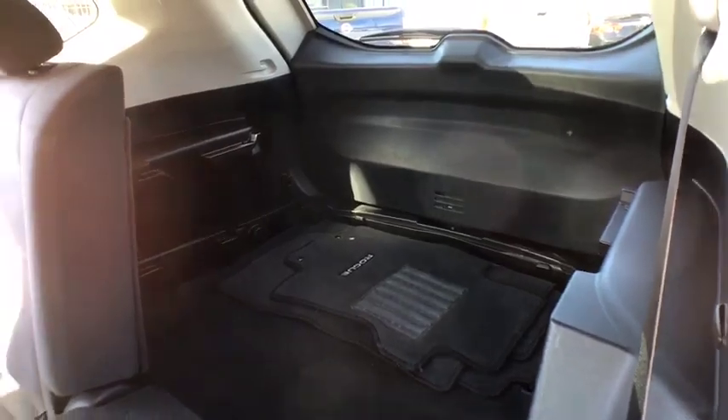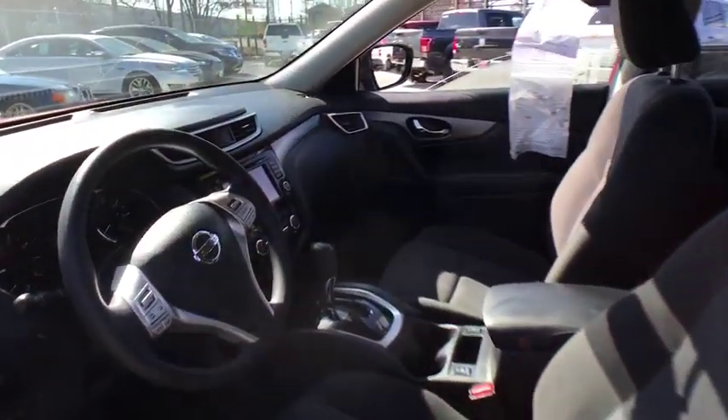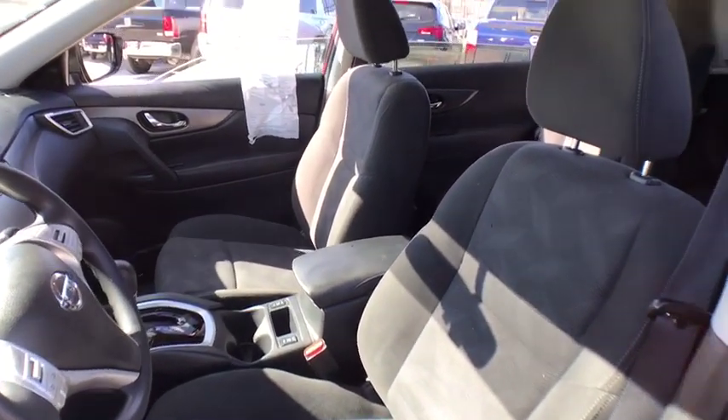Climate control, AM FM stereo radio, MP3 player, child safety locks. This vehicle is Carfax certified one owner and qualifies for the Carfax buyback guarantee.